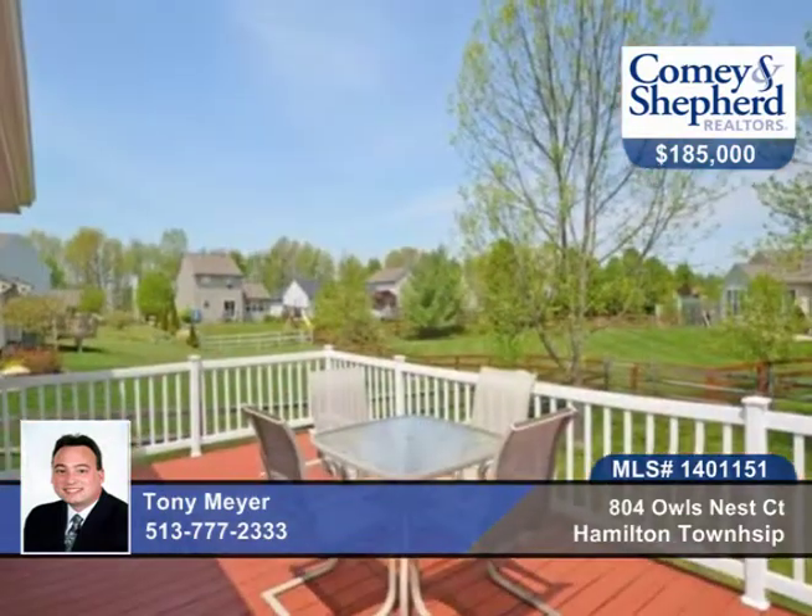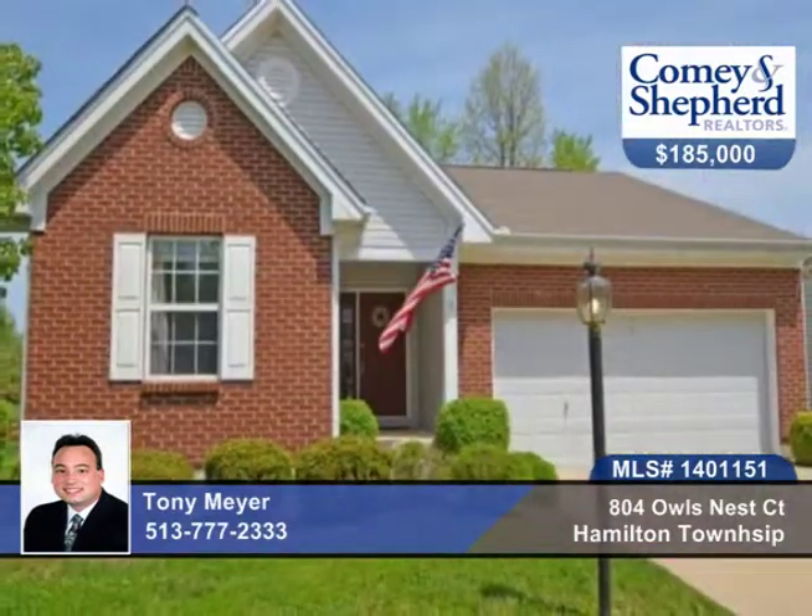This home is located in a pool community with lake, tennis, play area, walking trails and more. Call today for your personal showing with Tony.